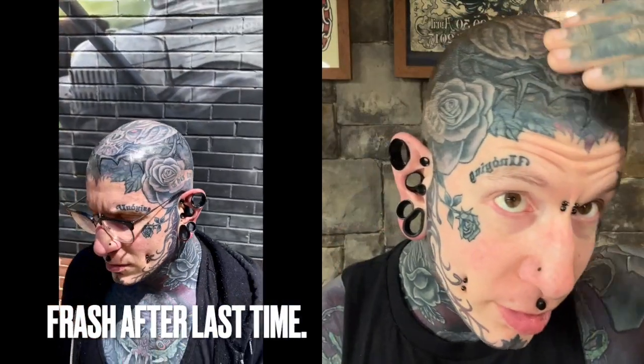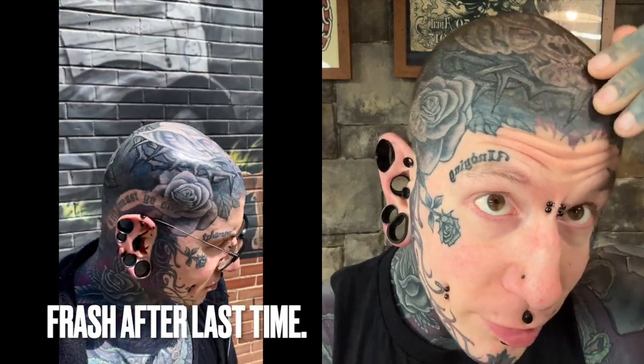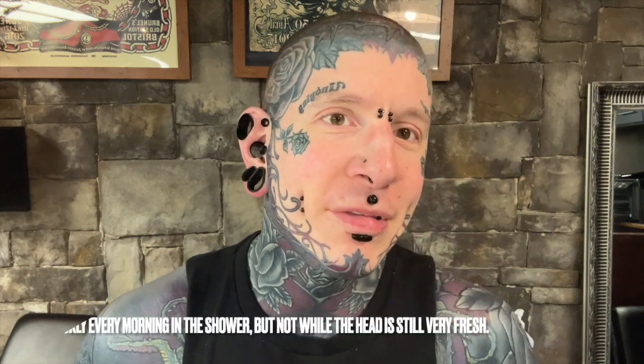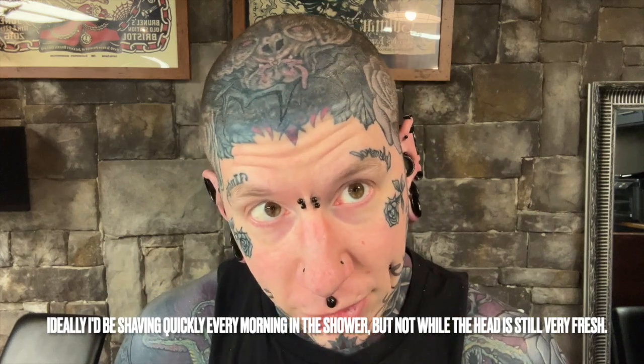Hello there guys. Back again for another tattoo progress update. Where I last left off, I had had the Crown of Thorns done on my head by Terry. As you can see, it's all still there. Some parts are a little hard to see. Anytime you have head tattoos and you've got a week of hair growth, you kind of can't see your existing tattoos very clearly. But just the fact that I can see it through the hair is a good sign.